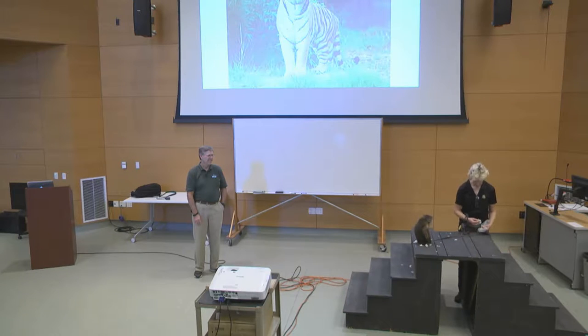Another behavior: capuchin monkeys are a species known to use tools in the wild. They'll use rocks to crack open heavy-shelled nuts. We can observe this behavior in our zoo animals as well, and we're going to see if Scooter might do this with a walnut.